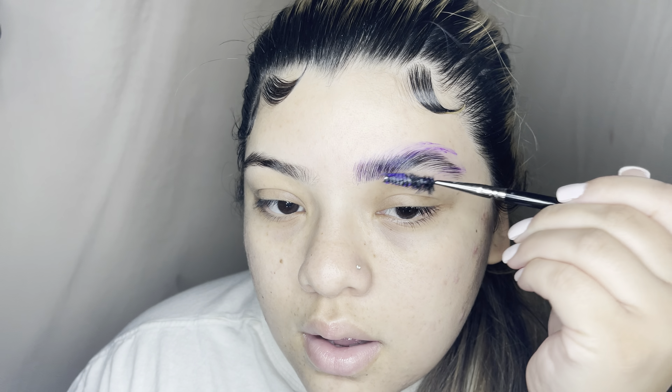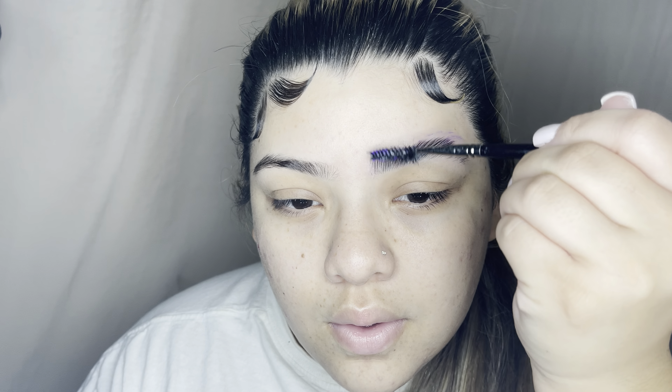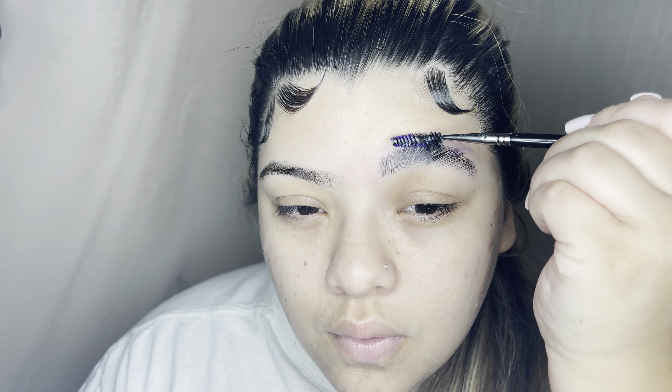Starting with my brows, what I use is actually Elmer's glue. I have not found a product yet that tops Elmer's glue — this is my go-to for now. However, I did recently try the Anastasia Brow Freeze and maybe I will make a video reviewing it, because I really do love that product so that might be my new go-to.